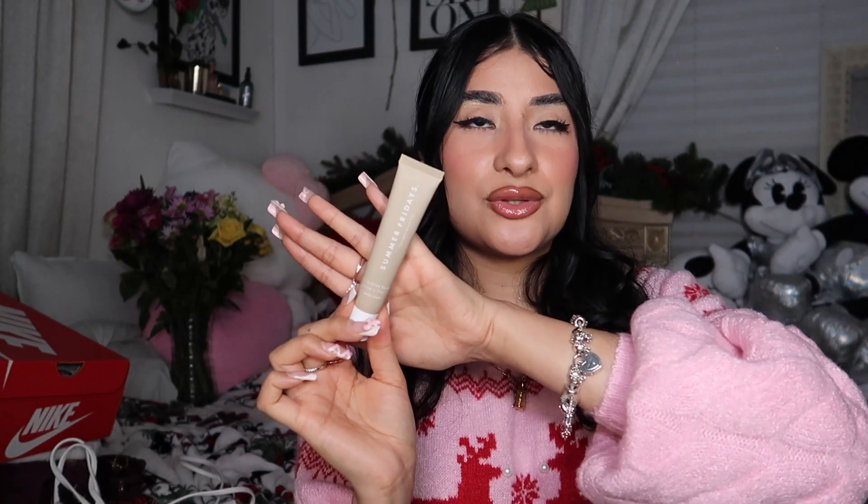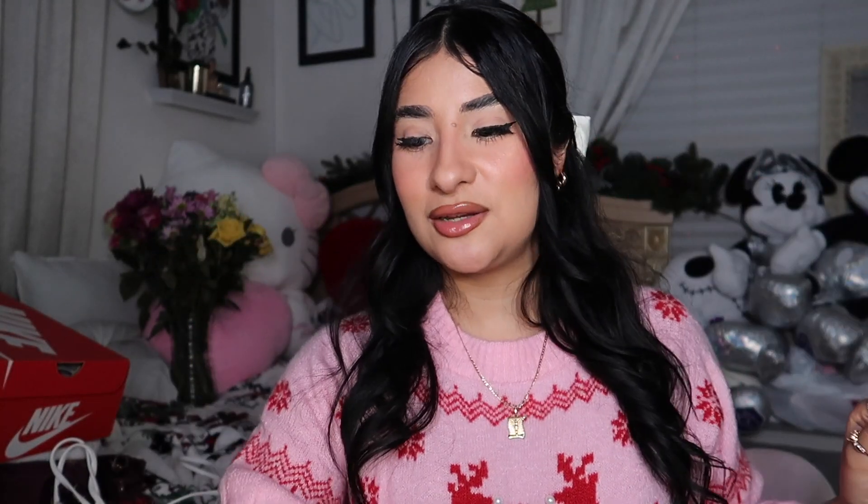I used the Summer Fridays and I absolutely love it — it leaves my lips very very moisturized. I'm wearing it right now. I only have two colors: the dark brown and the nude one. I need more colors — these are so good, the Summer Fridays are so good.